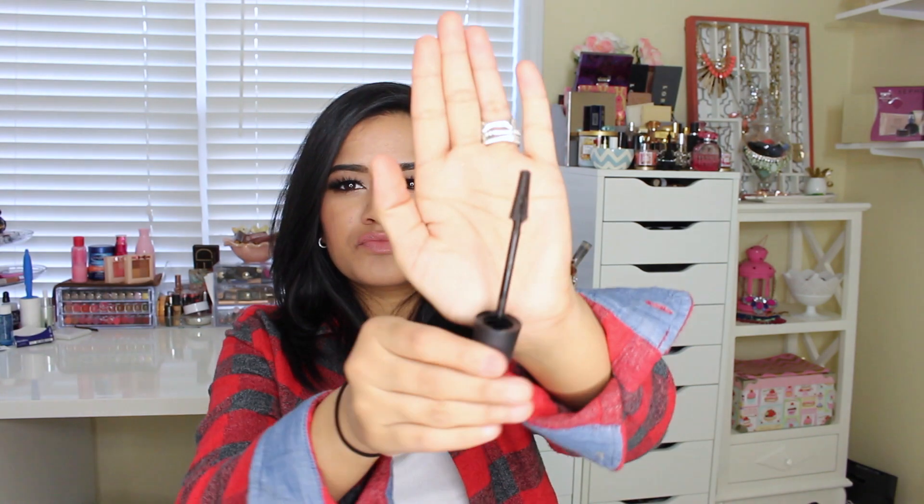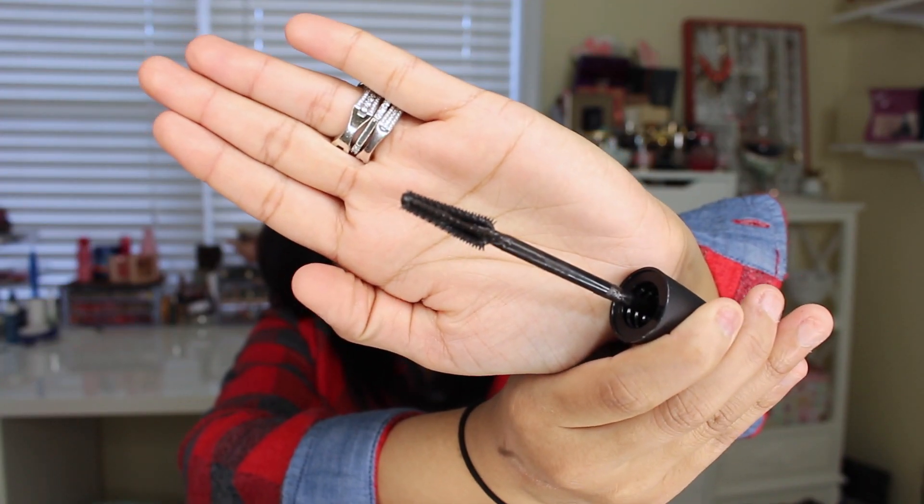I picked up this mascara — I don't know if this is new to the drugstore, but I hadn't seen it before so I just grabbed it. This is by Maybelline — the Lash Sensational Luscious Lashes — just in regular black. The formula is really wet, so it's kind of hard to work with. The brush just looks like plastic bristles. They're pretty short, not long, so it was okay. It wasn't anything great — I like my L'Oreal Telescopic Mascara better, but this was okay.